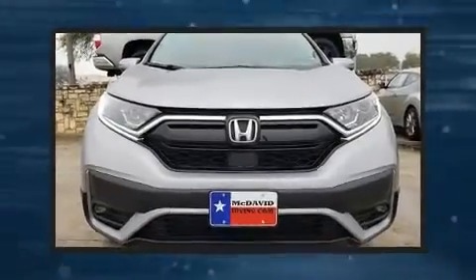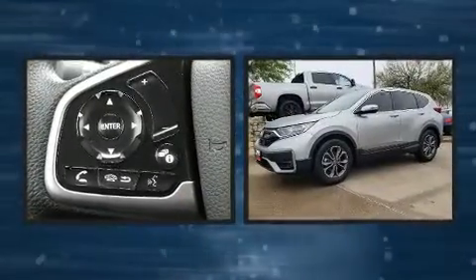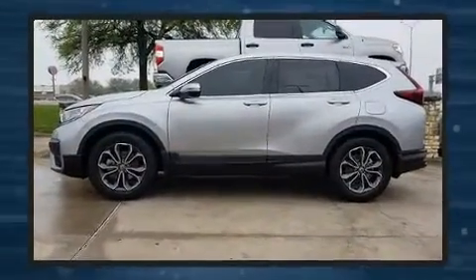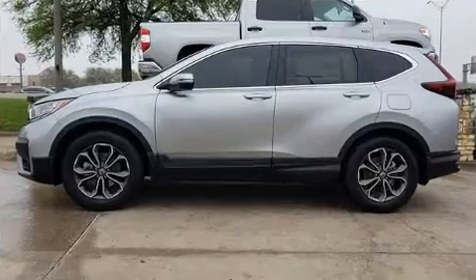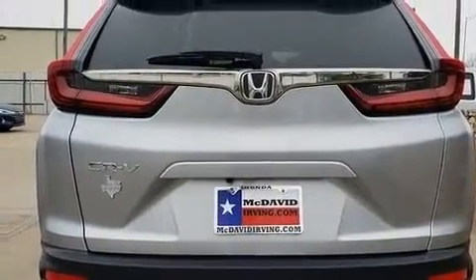Introducing the 2020 Honda CR-V. Under the hood you'll find a four-cylinder engine with more than 170 horsepower, and for added security, dynamic stability control supplements the drivetrain. Turbocharger technology provides forced air induction, enhancing performance while preserving fuel economy.